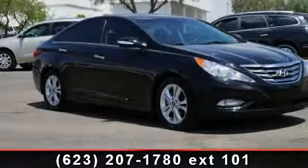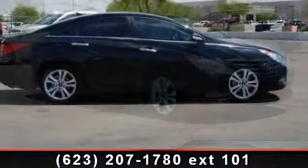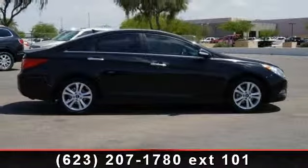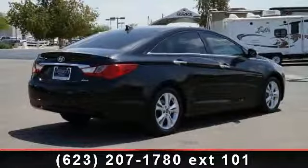Presenting the 2011 Hyundai Sonata Limited. If you are looking for a first-rate auto, this one could be yours today. This vehicle comes with a reliable 4-cylinder engine, connected to a smooth shifting automatic transmission.